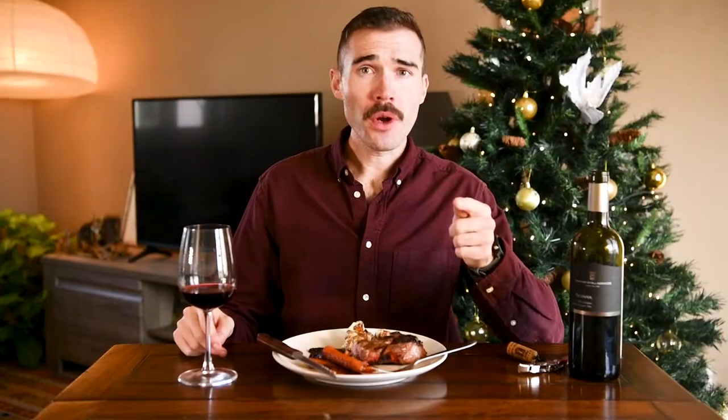That's exactly what I want to know — what are you planning to have for your Christmas dinner and what wine are you going to serve with it? Let me know in the comments. If you enjoyed this video, be sure to give me a thumbs up and subscribe to my YouTube channel. I'll see you in the next video, but for now, cheers!